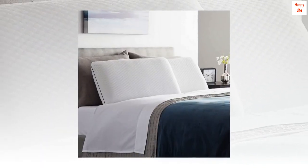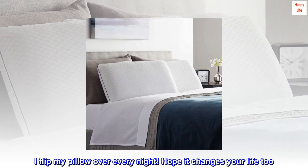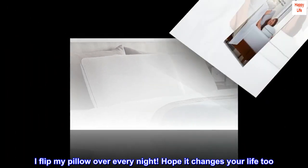Wow, neat! P.S. — I flip my pillow over every night. Hope it changes your life too!